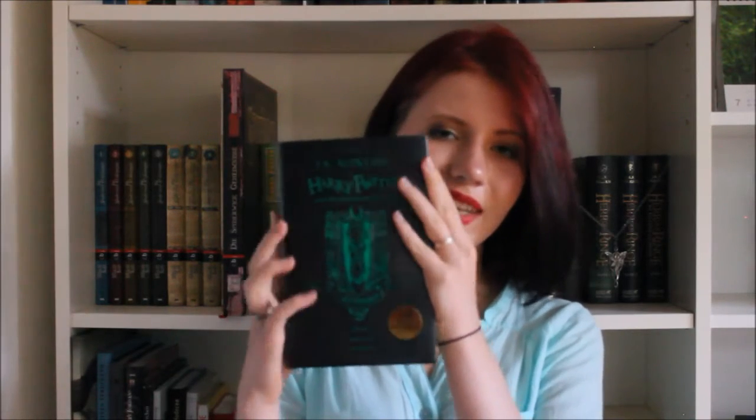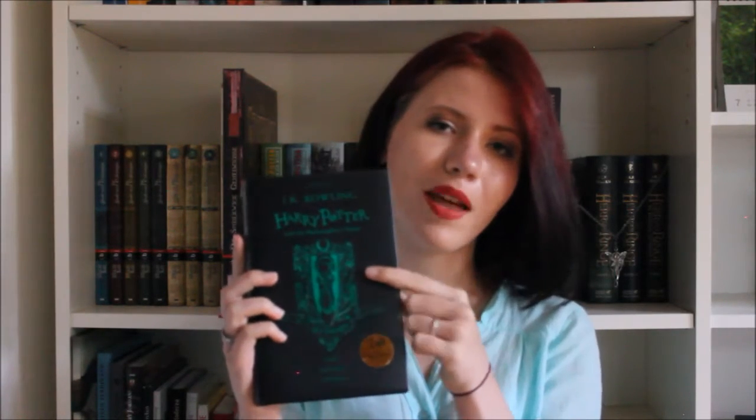This is how it looks. It has the Slytherin emblem on the cover along with the traits Pride, Cunning, and Ambition. On the back it has the House Ghost, the Bloody Baron. On the sides it's green and white. I think the white part is supposed to be silver to represent the house colors, but it's a little hard to put silver on the sides of a book, so they made it white. I can live with that — it's still beautiful.